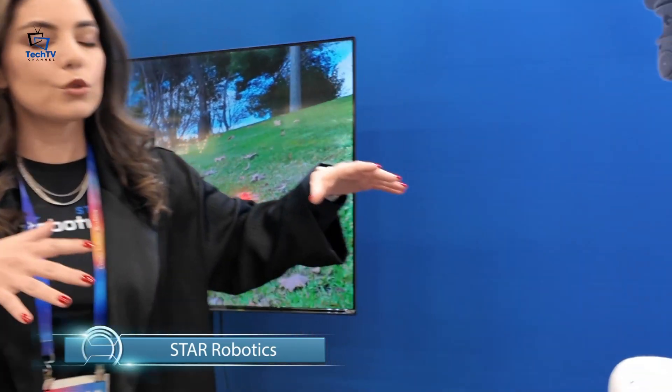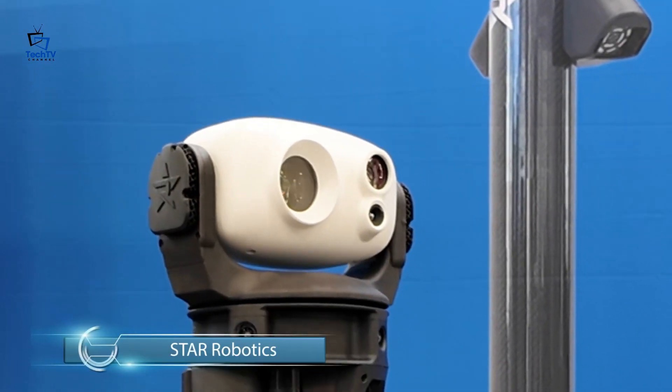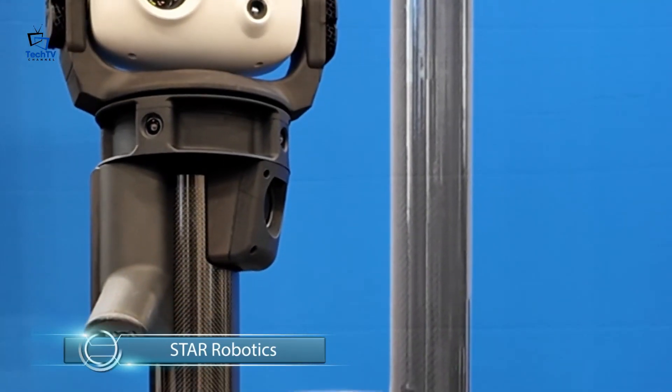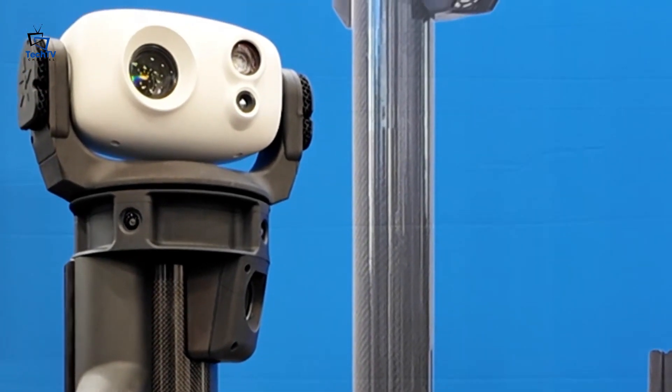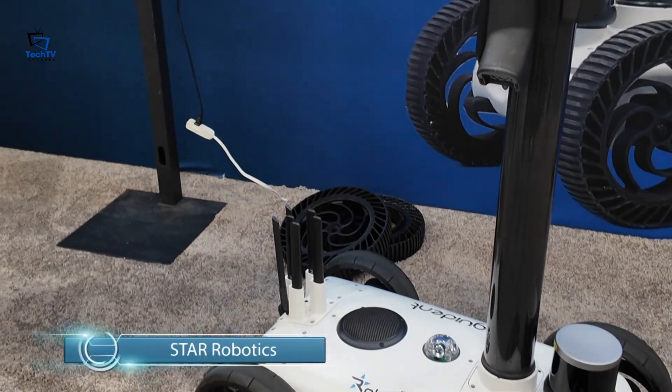This is Watchbot, an autonomous robot for surveillance and inspections. What can Watchbot do? It can detect intruders, anomalies, read analog instruments, perform thermal inspection, and detect gas leaks.